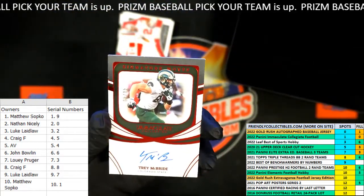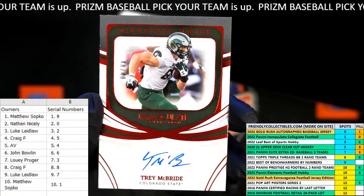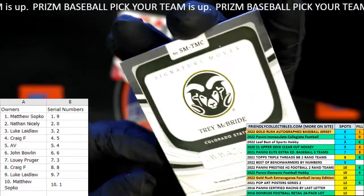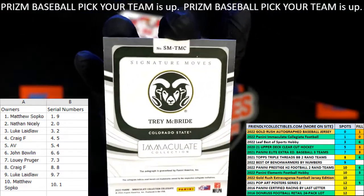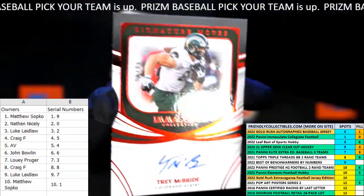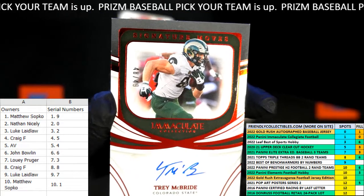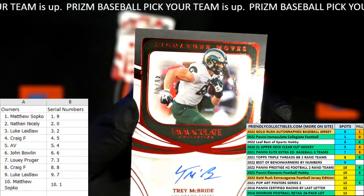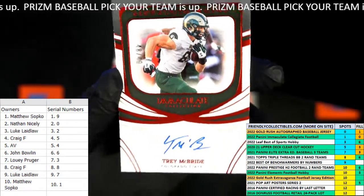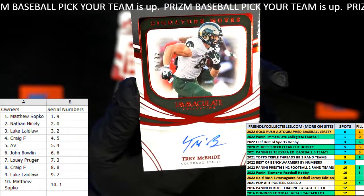Next up, we've got a Trey McBride auto right there. Trey McBride — those cards look so nice, these are fantastic! I think this is one of the ones that's not gonna have a number on the front — it's on the left, right next to his elbow. I see 48 of 49 — there it is! And it's number eight, so Craig F again! Craig F again!